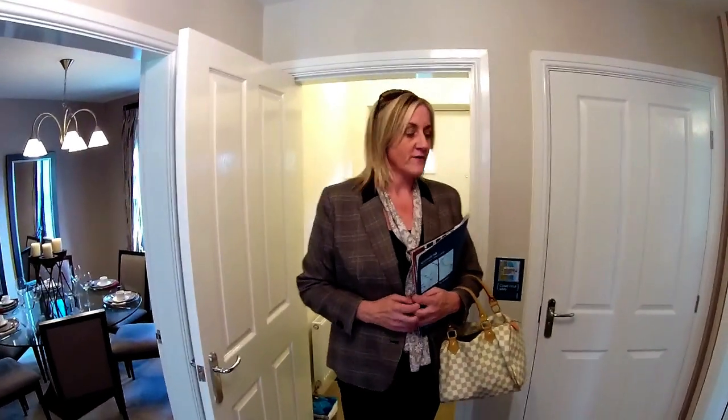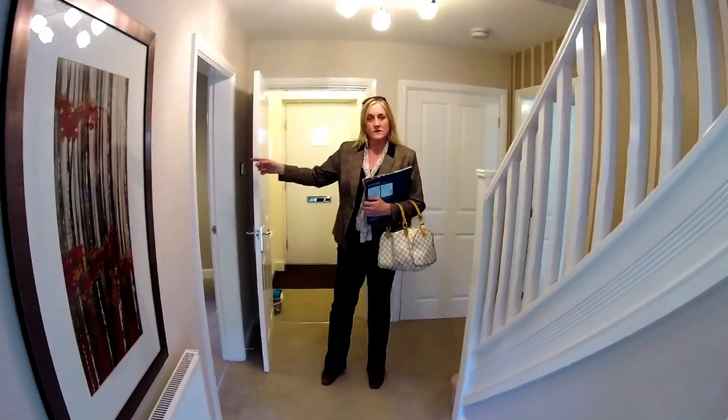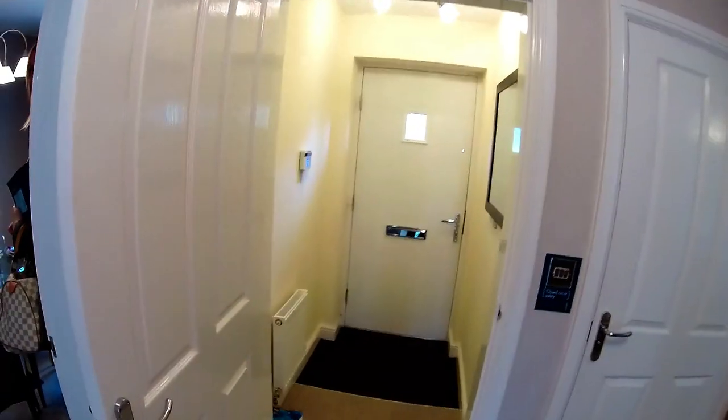This house type is available on other developments as well — it's certainly one of Morris' portfolio. So we walk into this; they always feel grown up, Morris' houses, don't they? I think if we start this way then, with the dining room.